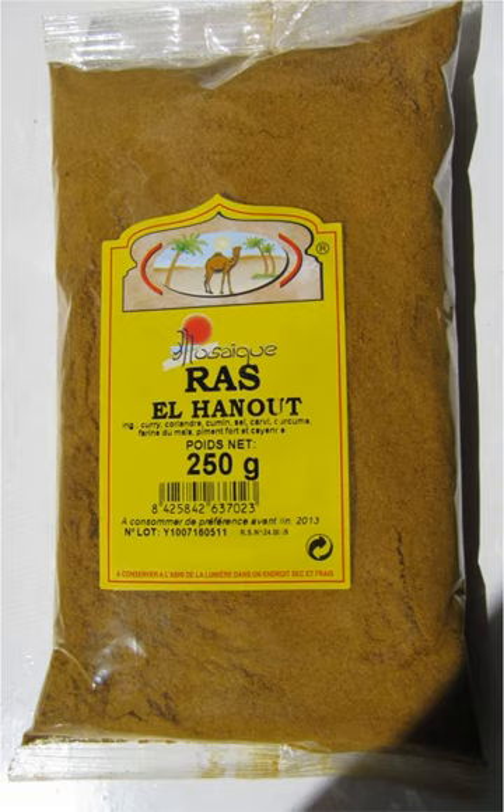The composition of ras el hanout differs somewhat from the Baharat spice mix, but they differ more by the types of dishes they are associated with and by region rather than the ingredients in them. Although used by Berber people, it should not be confused with the Berber spice mix from Ethiopia. In the past, ras el hanout sometimes included cantharides for its aphrodisiac properties, but the sale of cantharides was banned in Morocco in the 1990s.